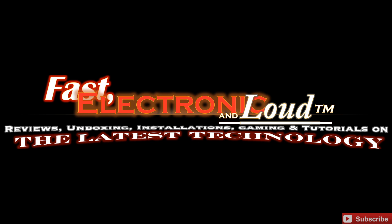Check out all of our videos from the Chicago Auto Show — we have them in a nice playlist. Make sure you subscribe to Fast Electronic and Loud and you'll get all of the latest videos from the Chicago Auto Show 2014. This is Ryan Rigg, the host of your show.